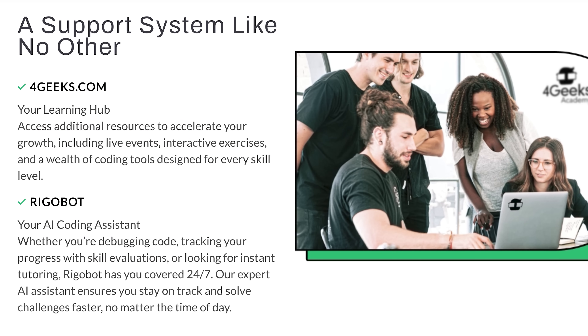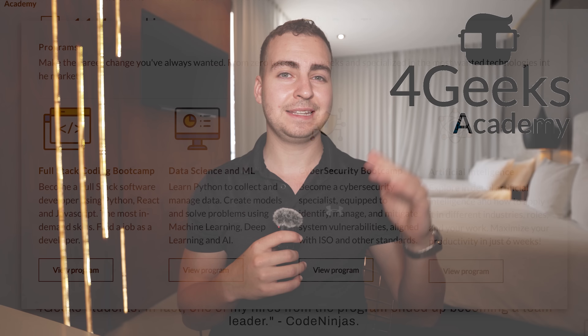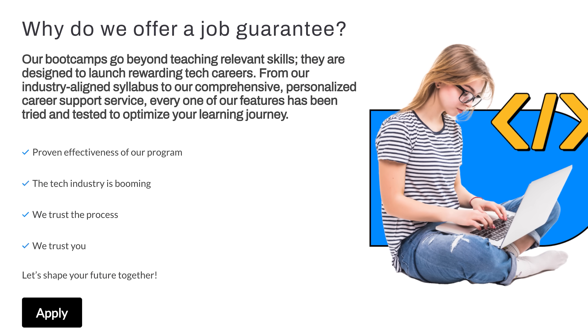That means you'll have expert guidance not just during your training but throughout your entire career journey. They offer specialized programs in full stack software development, data science, machine learning, and cybersecurity — all designed to get you job-ready in a matter of months. What makes 4Geeks really stand out is that they're so confident in their training they actually offer a job guarantee. If you finish the program and don't land a job, you can get all your money back. Whether you're a complete beginner or looking to level up, click the link in the description and apply today.